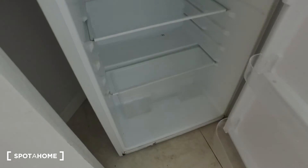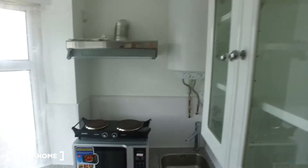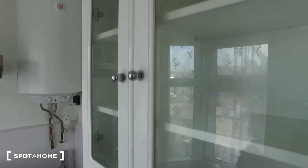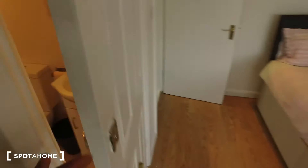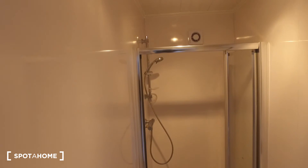We also have a washer-dryer combination as well as a fridge with a freezer unit right above it. To our right we have space for you to store pots and pans or even food in these cabinets, and of course we have a sink in here as well.